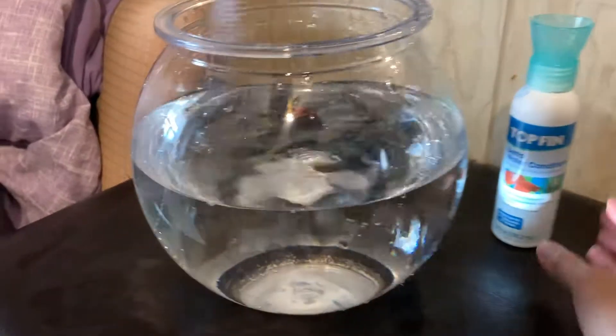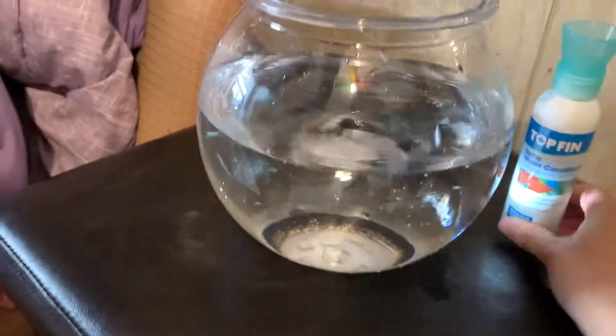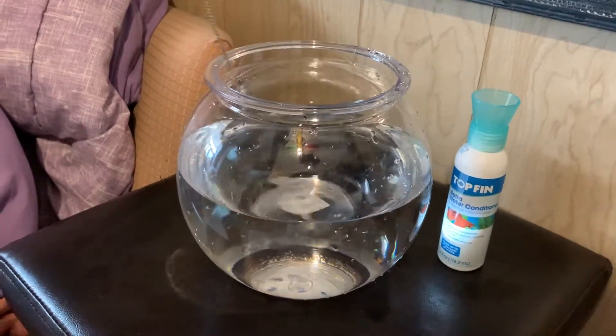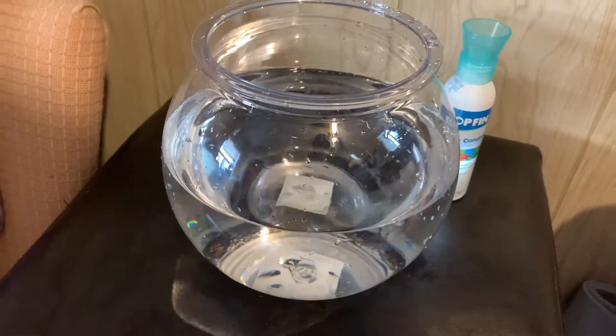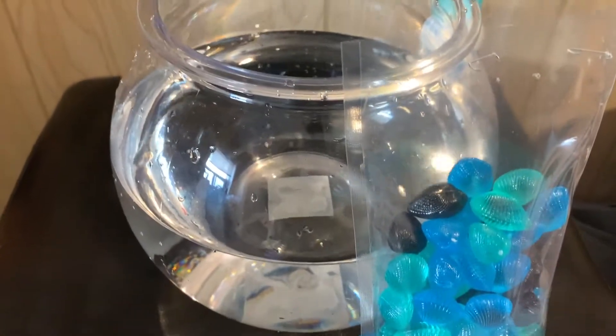It's the perfect size. We just put some conditioner in. She's mixing it. I put room temperature water in there and washed it with hot water. Now I'm gonna dump in these shells for the bottom of the fish tank.